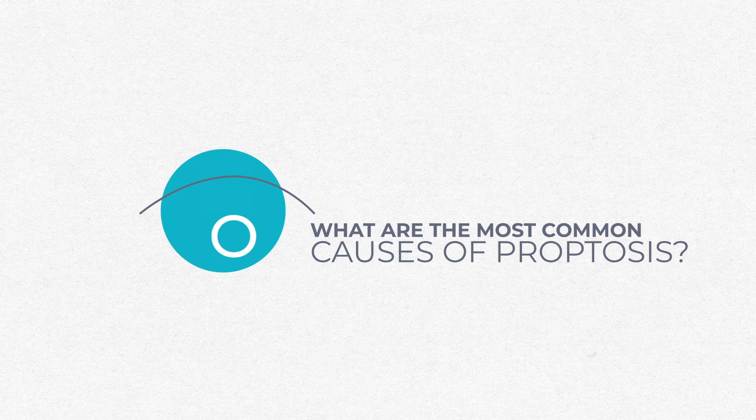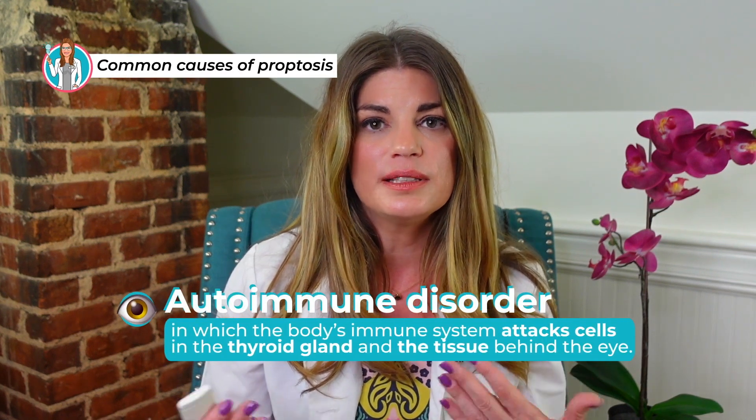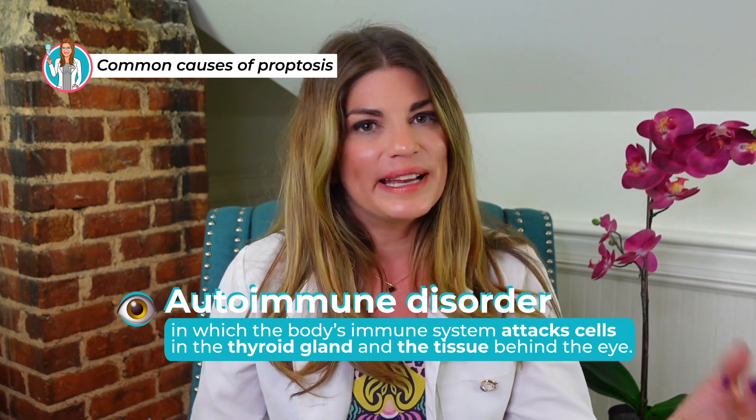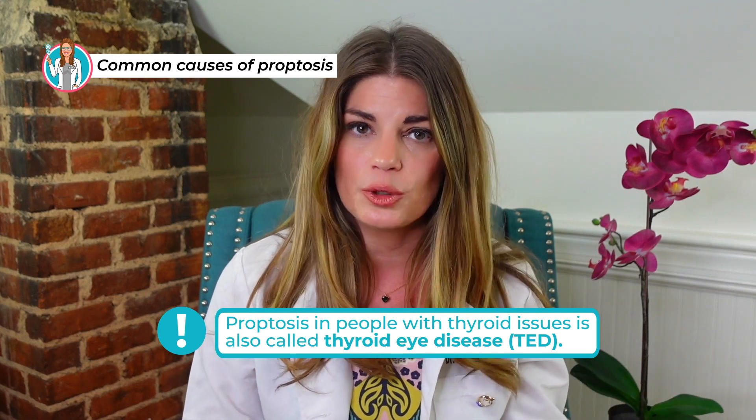The reason that the eyes bulge in thyroid eye disease is because the muscle bellies — there are six muscles around each of your eyes that control eye movements — become thickened and enlarged. As those take up more space within your orbit, they push your eyeball forward, causing the exophthalmos or proptosis. The most common cause is an autoimmune disorder in which the immune system attacks cells in the thyroid gland and the tissue behind the eye, known as Graves disease. Proptosis in people with thyroid issues is also called thyroid eye disease, or TED.